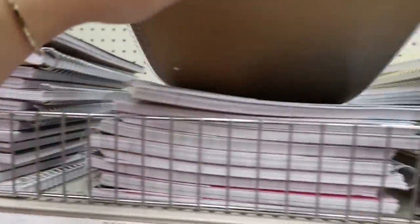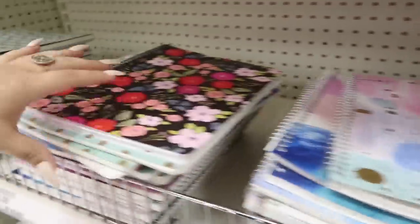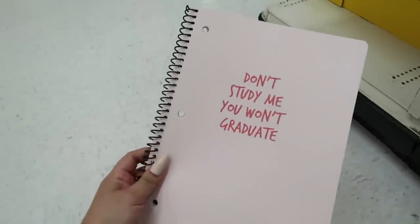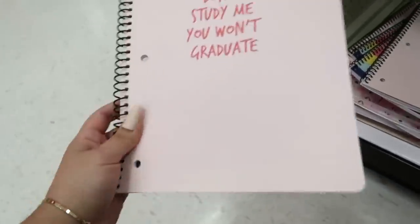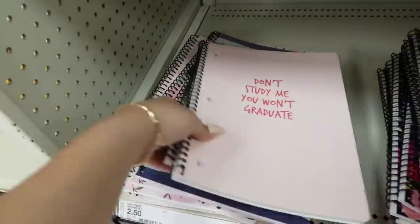There was one notebook I really wanted that I saw online, so I'm gonna look for that and show you guys when I find it. The designs they have this year are actually not that bad. I finally found the notebook I was talking about — it's this one. 'Don't study me, you won't graduate.' I saw this online and it's so cute, and it's only $2.50.